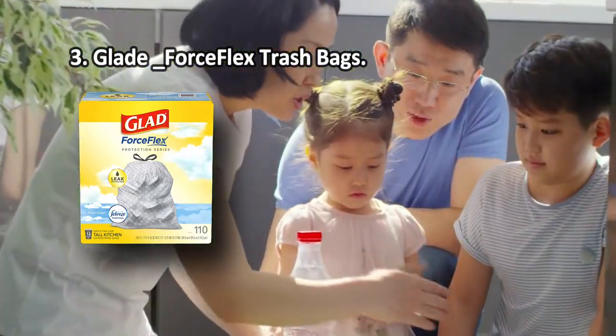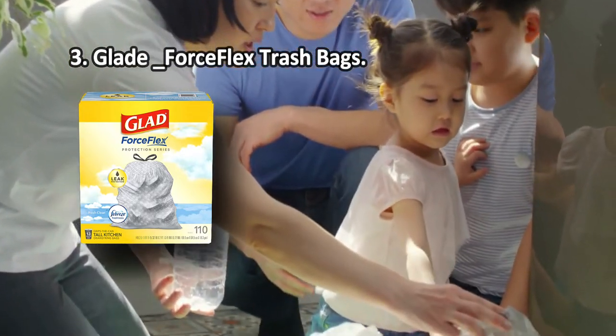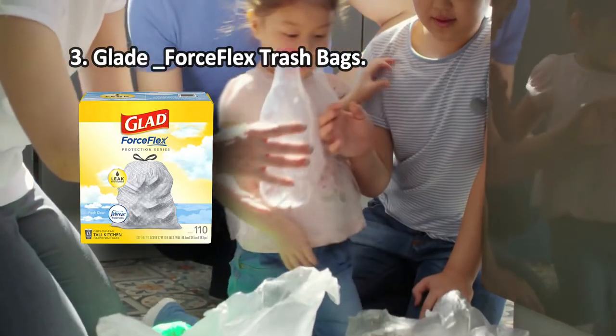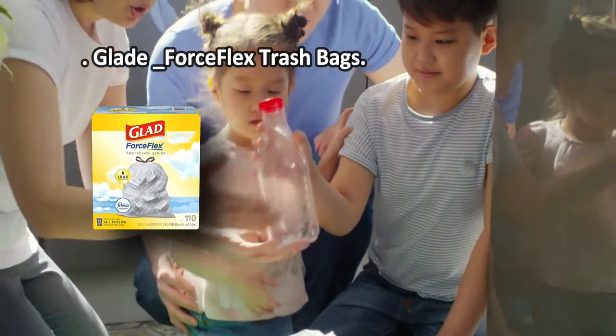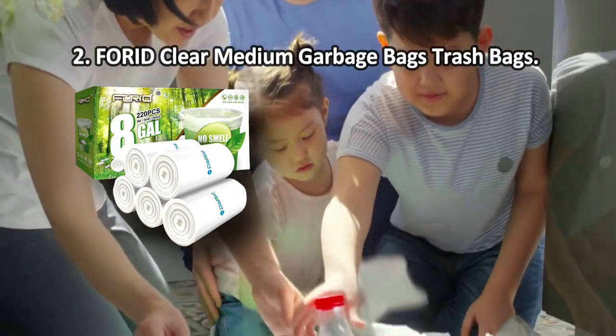The leak guard will trap liquids and keep the trash can dry. The three-ply drawstring will grip the can and prevent the bag from sliding. Note that the scent is a little too much.